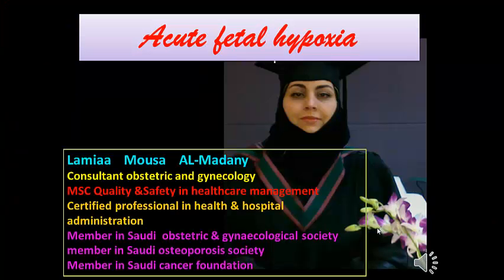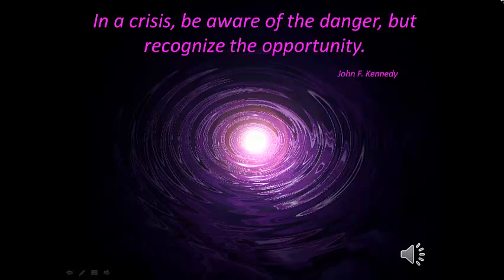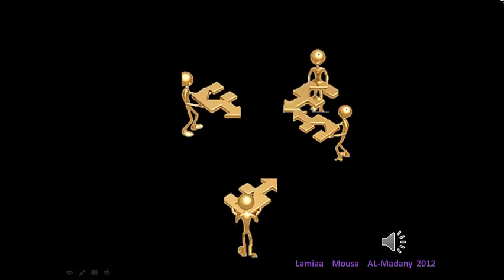In this lecture, we are going to cover acute fetal hypoxia. Remember in crisis: be aware of the danger, but recognize opportunities. Not finance, not strategy, not technology — it's teamwork that remains the ultimate competitive advantage, both because it's so powerful and so rare.